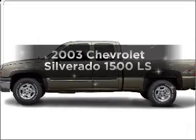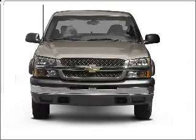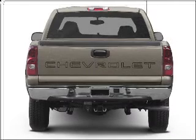Introducing the 2003 Chevrolet Silverado 1500. If you're looking for a first-rate auto, this one could be yours today. With a powerful eight-cylinder engine connected to a smooth-shifting automatic transmission, premium wheels lend a distinctive appearance.